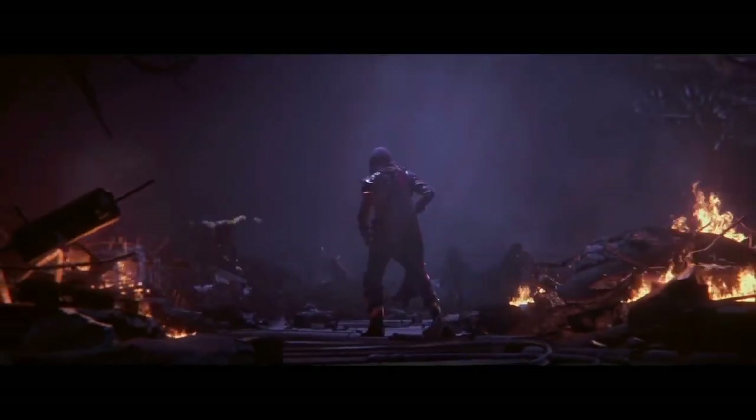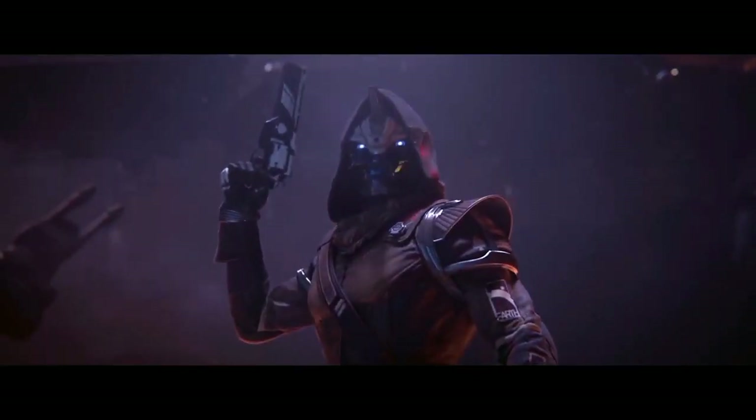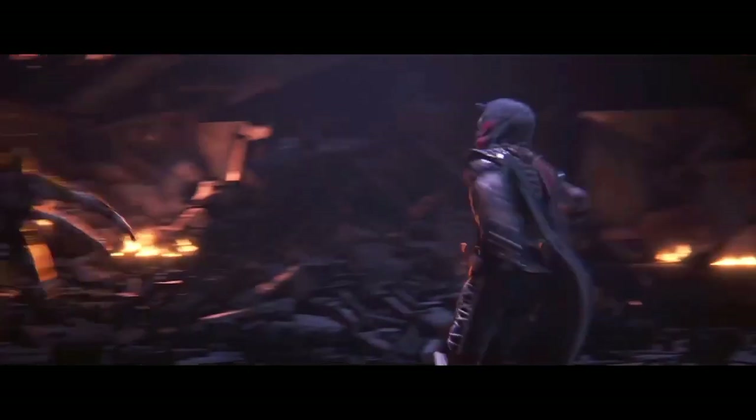Hello viewers, welcome to HMW Prime. The GTA series has always been about having fun and letting players do whatever they want to.